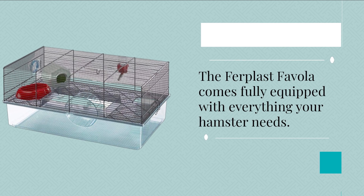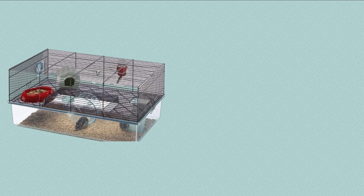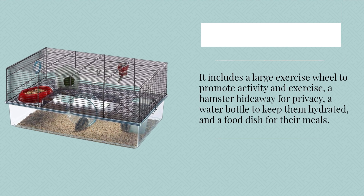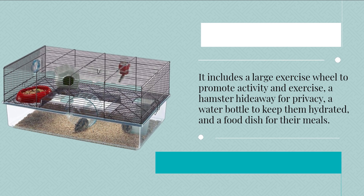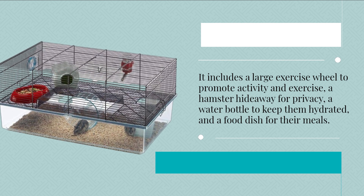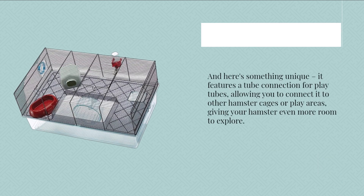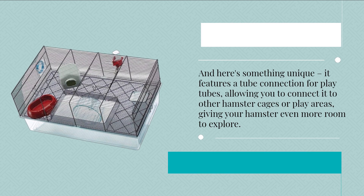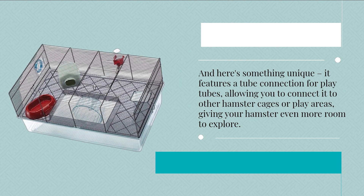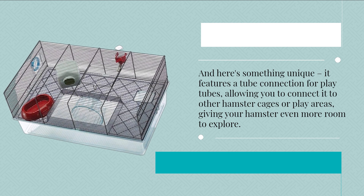The Furplast Fivola comes fully equipped with everything your hamster needs. It includes a large exercise wheel to promote activity and exercise, a hamster hideaway for privacy, a water bottle to keep them hydrated, and a food dish for their meals. And here's something unique: it features a tube connection for play tubes, allowing you to connect it to other hamster cages or play areas, giving your hamster even more room to explore.